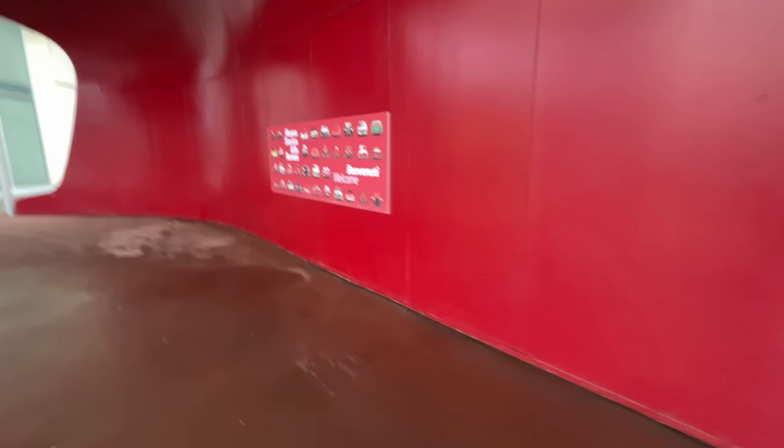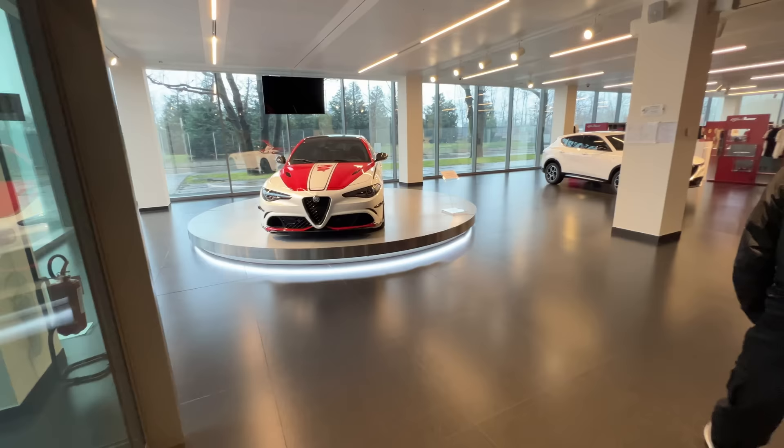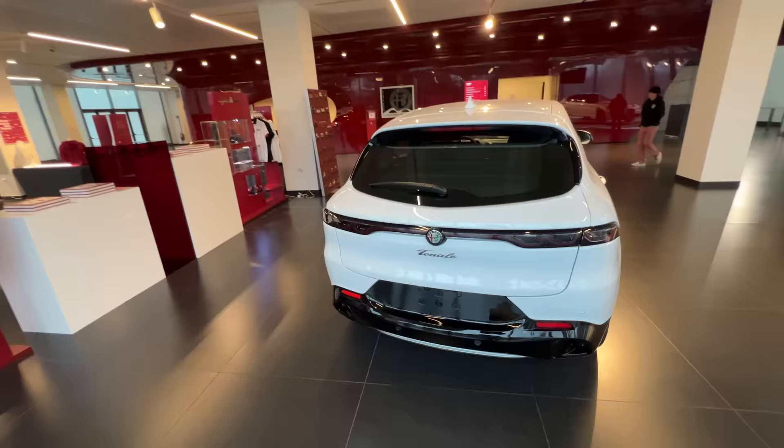As soon as we come in, there's a nice accreditation desk and a Giulia Quadrifoglio on display. This is the Tonale — the smaller SUV. I've started seeing a lot of these in Japan. They're doing well for people who want comfortable city SUVs with a sporty heart.